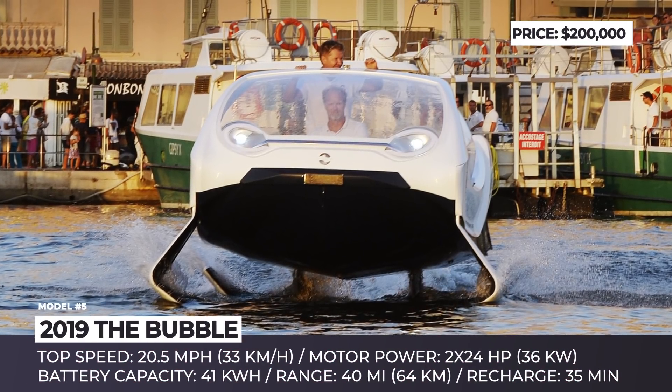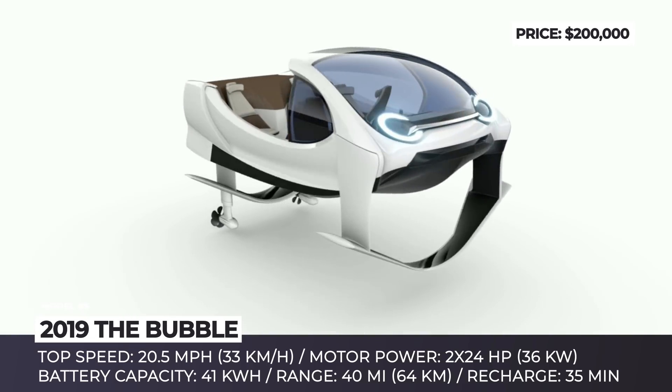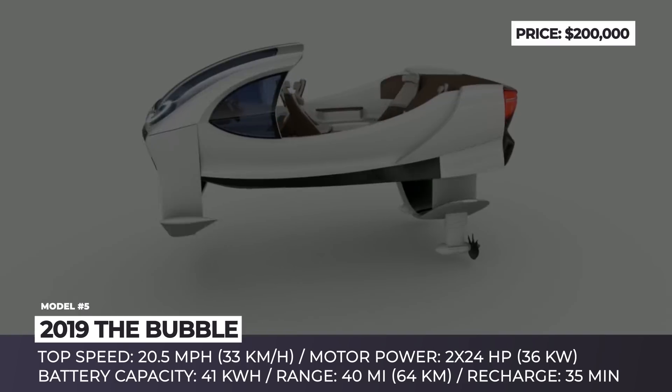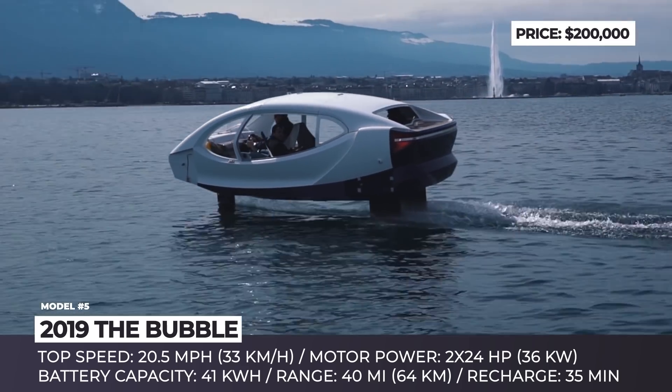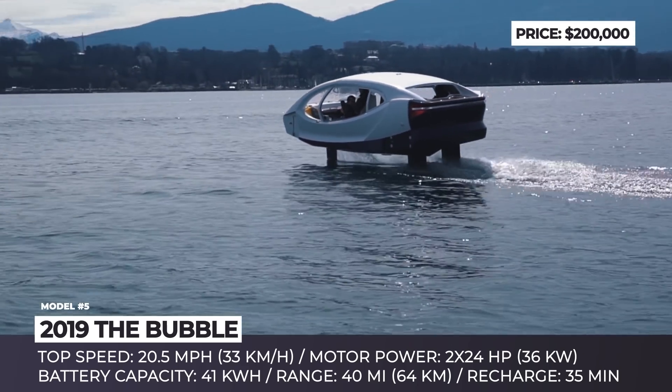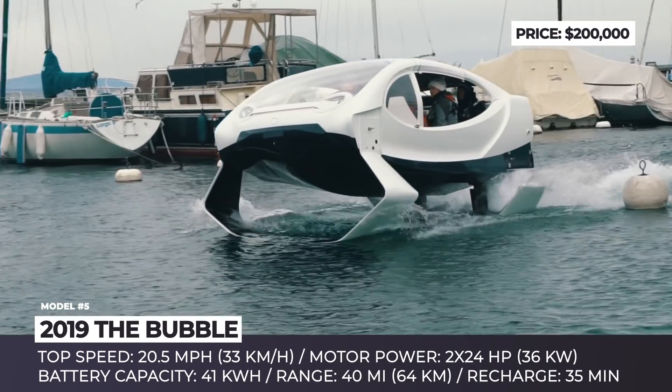The Bubble. Initially, the hydrofoil was developed as an innovative water taxi, capable of carrying four passengers and a pilot, with the task to beat heavy traffic within shore cities. However, soon after, the idea was scrapped and replaced with a focus on selling to individual customers as a vessel for adventurous sea exploration.